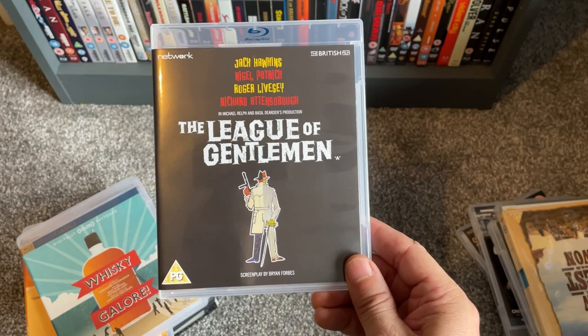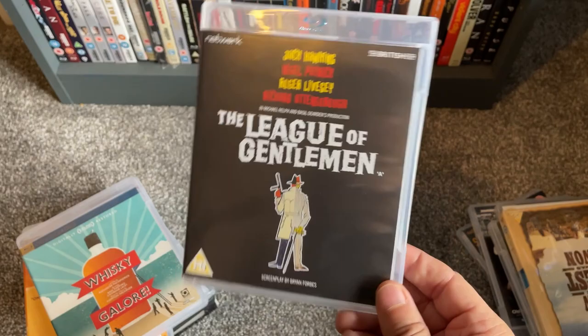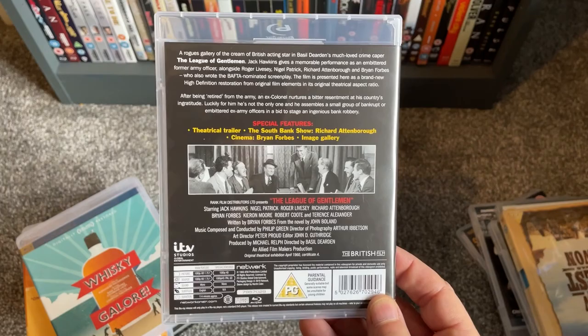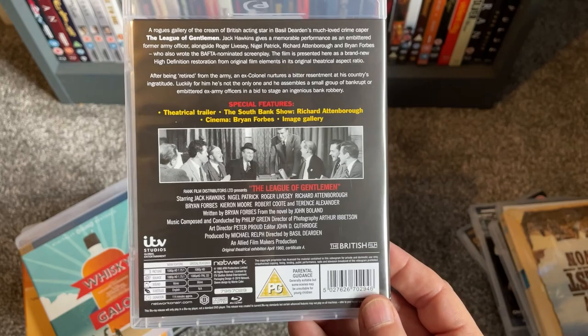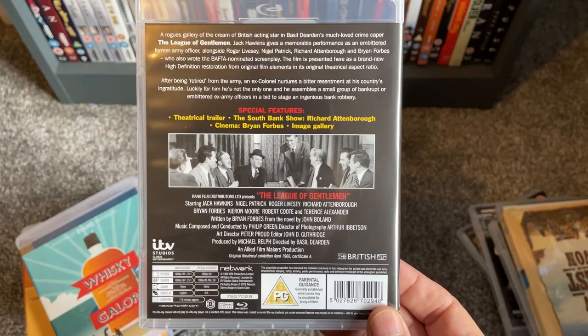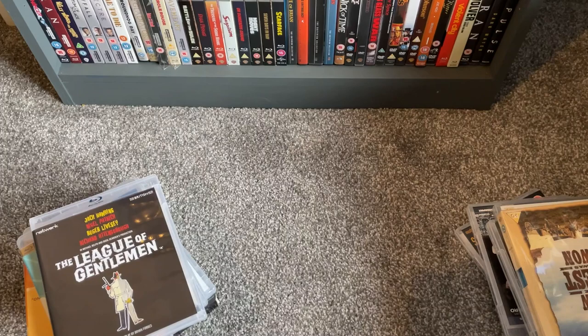I also picked up a Network DVD of The League of Gentlemen — not to be confused with the 90s TV show or the early 2000s film. This one has one of those casts: Jack Hawkins, Nigel Patrick, Richard Attenborough, Bryan Forbes — just outstanding. It's basically a rogues' gallery of acting talent getting together in a crime caper, so it really can't fail. These Network releases are really good; I need to pick up more of them.